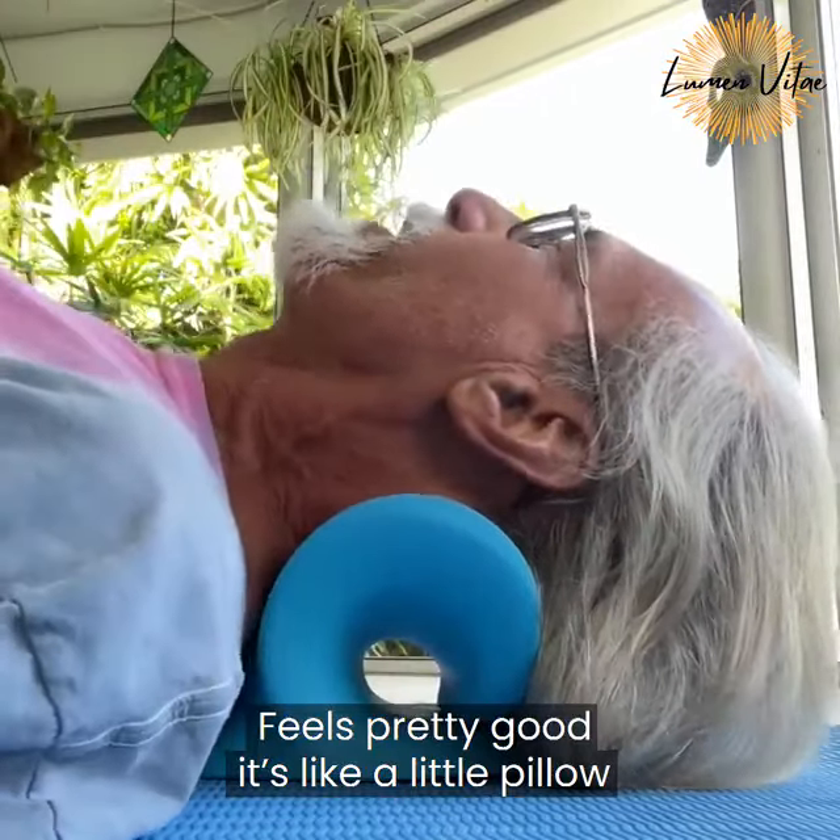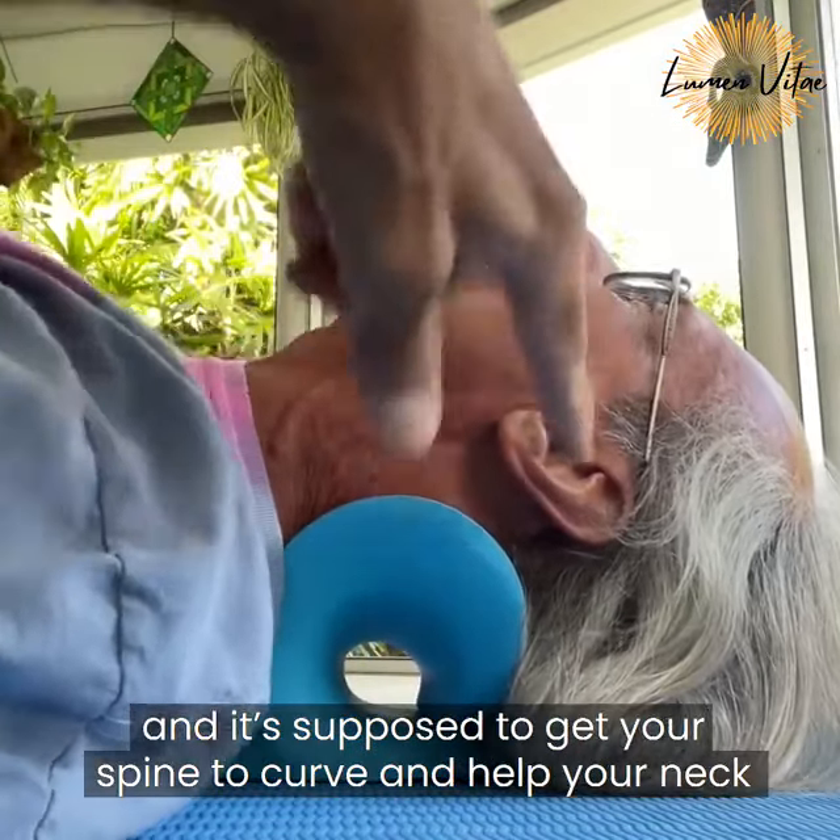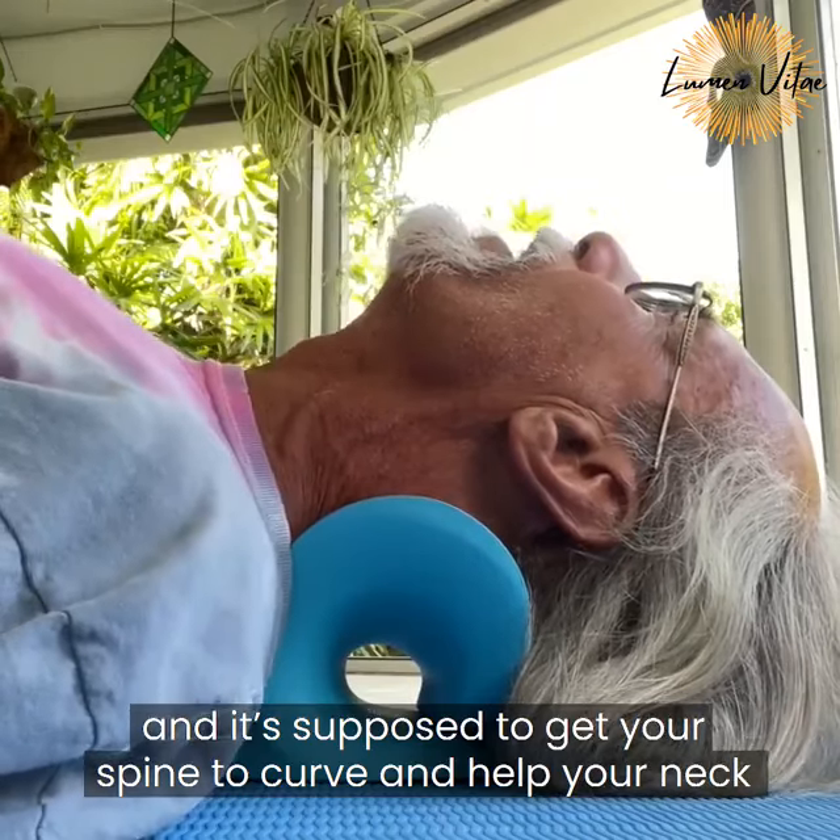Feels pretty good — it's like a little pillow. You're supposed to get your spine to curve and help your neck.